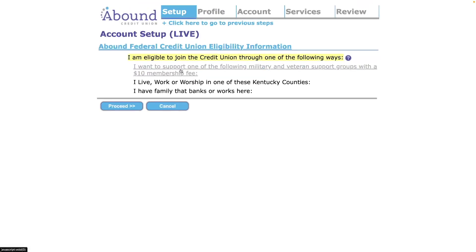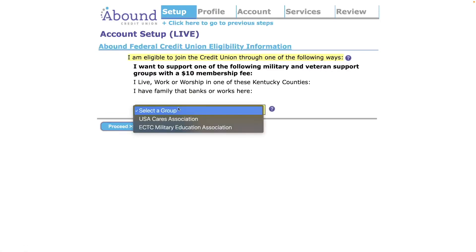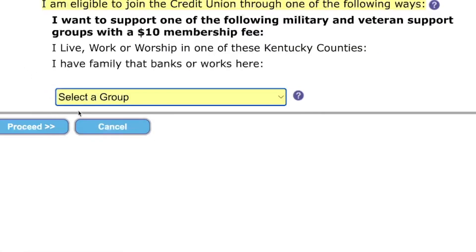It says here: 'I want to support one of the following military or veteran groups with a $10 membership fee.' So if you don't want to select one of the other options, you can select this one, donate $10 to that group, and you're accepted.